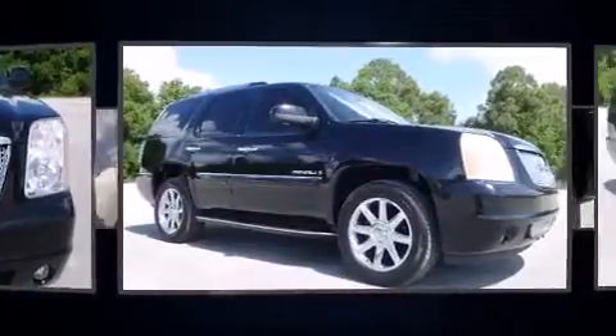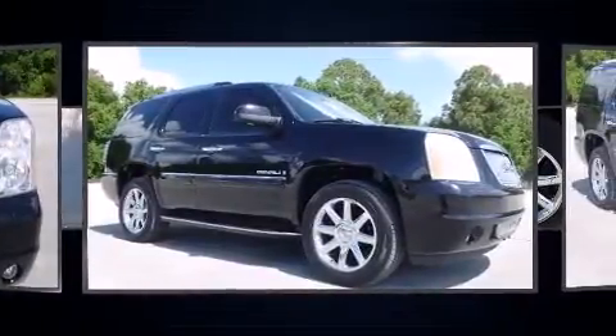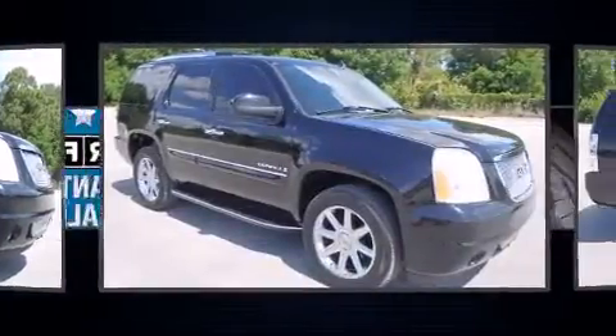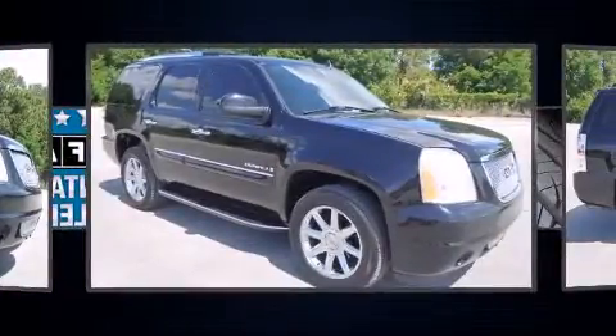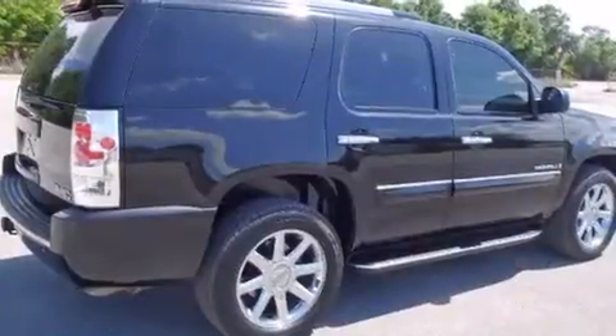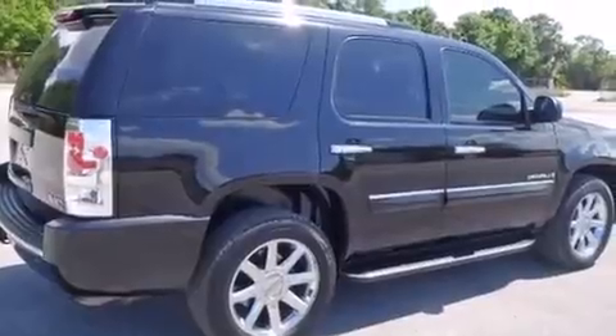A wealth of standard features means that you no longer have to sacrifice, like leather upholstery, automatic dimming door mirrors, heated front and rear seats, a power rear cargo door, adjustable pedals, and one-touch window functionality.